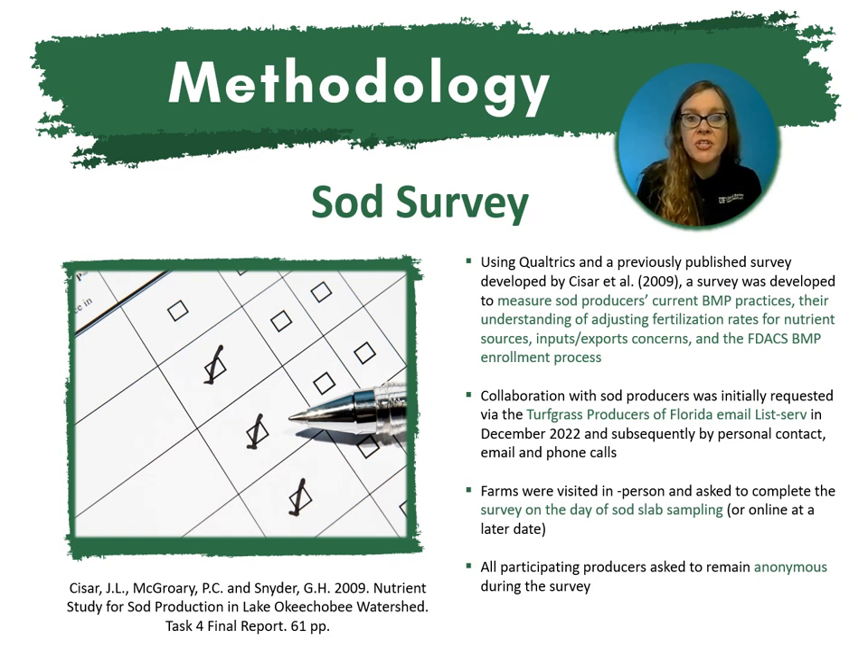The project methodology, starting with our sod survey: we used Qualtrics to develop the survey along with the guidelines of a previously published survey developed by Caesar et al. in 2009. Our survey was developed to measure sod producers' current BMP practices, their understanding of adjusting fertilization rates for different nutrient sources. We questioned any input and export concerns, and also what they knew of the FDACS BMP enrollment process. Collaboration with sod producers was initially requested via the Turfgrass Producers of Florida, first by email listserv in December of 2022, and subsequently by personal contact through emails, phone calls, and some direct visits.